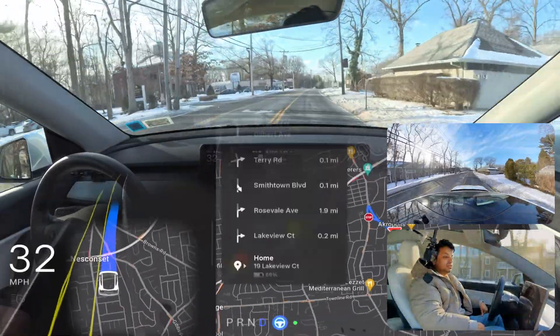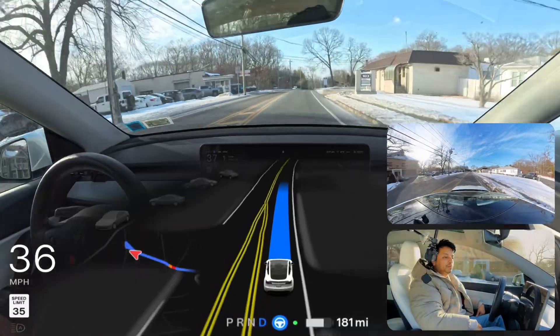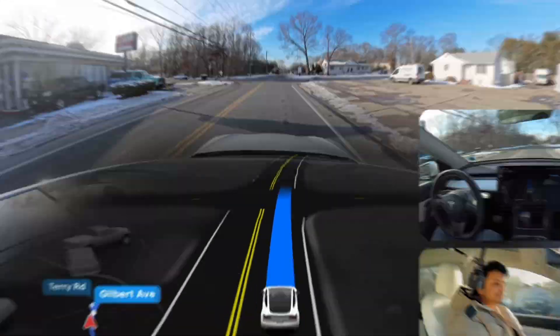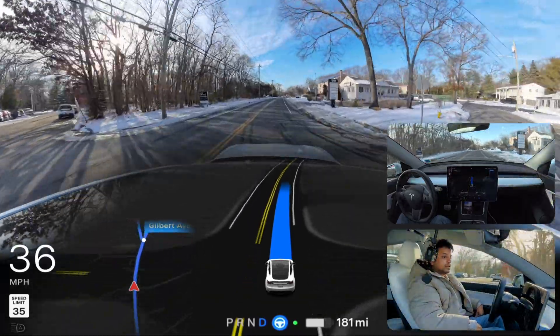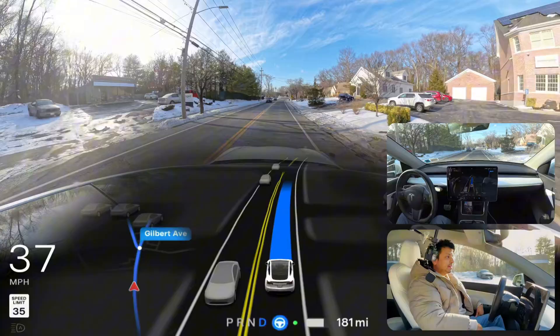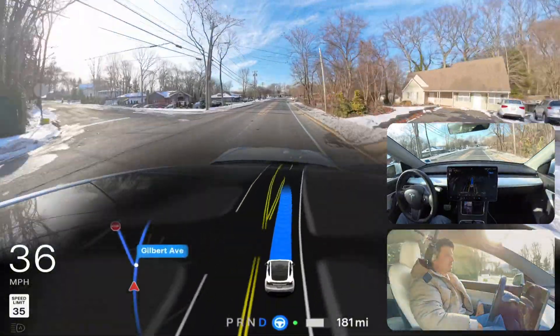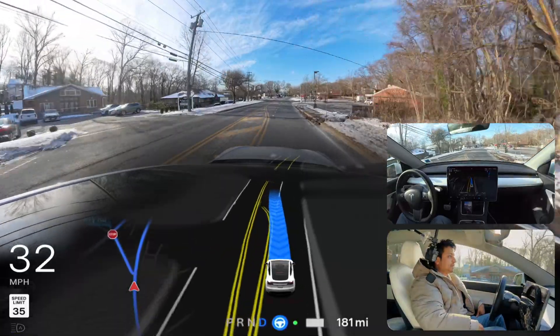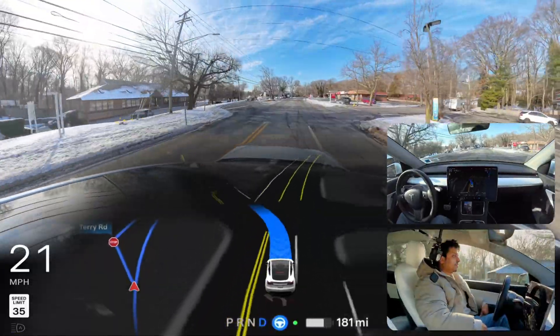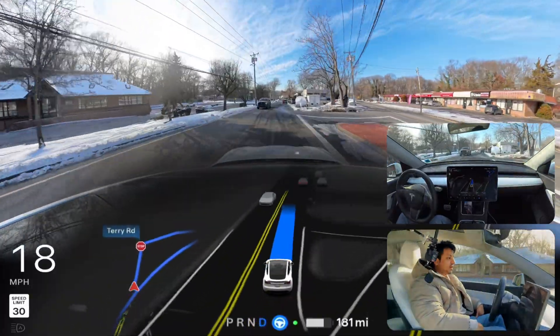I just changed the navigation and we need to make a right turn and then a left. Let's see how FSD handles this navigation situation. We're going to make a left and then a right at a stop sign. Very perfectly and nicely done — left turn executed with confidence.